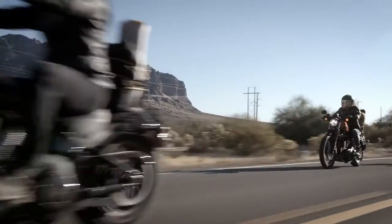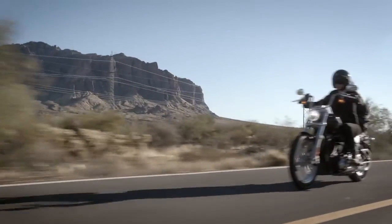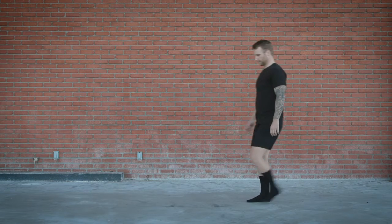It always feels good to put on a motorcycle jacket or pull on a helmet because you're gearing up for adventure. Here's how to do it right with the riding gear that keeps you comfortable and protected on the road.